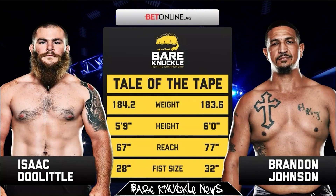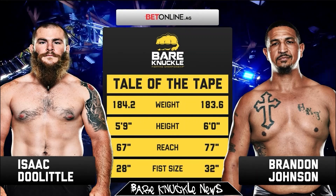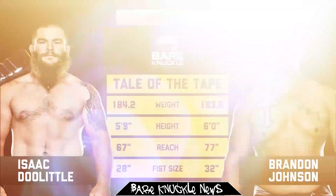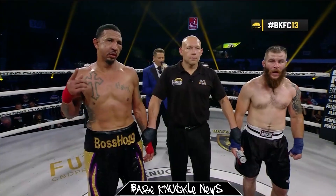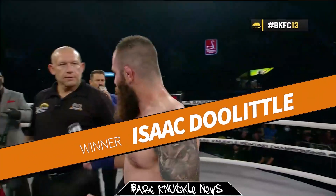For the next contest the cruiserweights were up. Isaac Doolittle and Brandon Johnson again went the distance, with both fighters scoring points on the judges' scorecards. In the end, Doolittle took the win, overcoming a massive 10-inch reach advantage by Johnson.